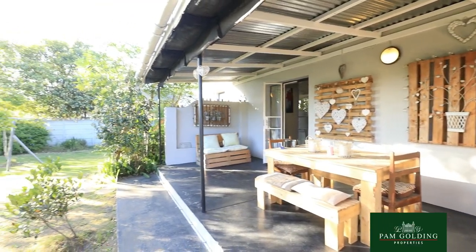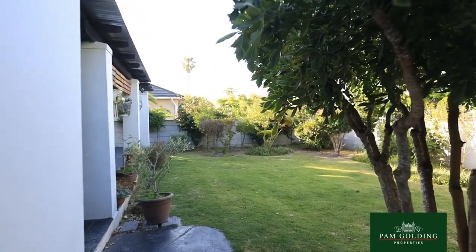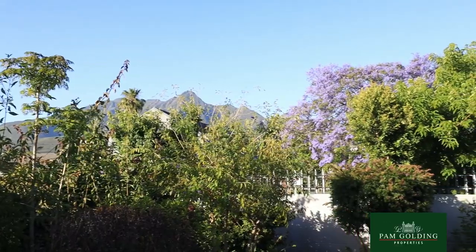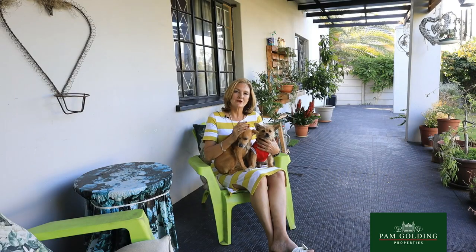The stand is extremely large and it goes through from one street to the other street, so there's a very big piece of vacant land on the southern side of the property with its own entrance.